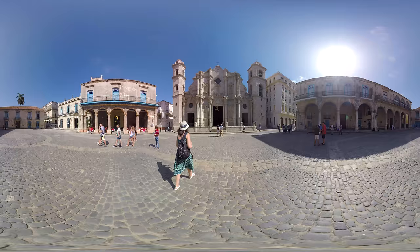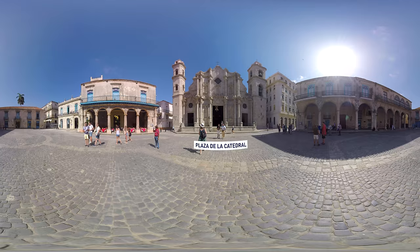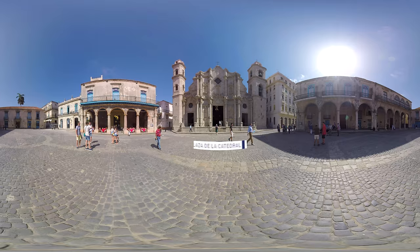The beautiful Plaza de la Cathedral is one of the five main squares in old Havana and the site of the Cathedral of Havana. Make sure to have a look inside and see the 18th century Baroque artwork.